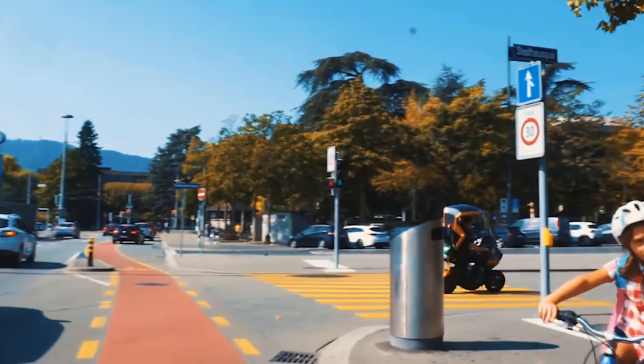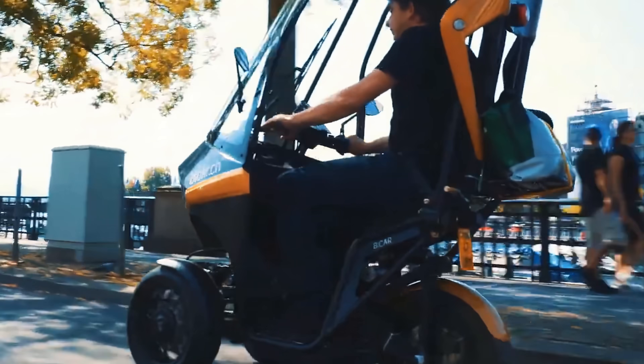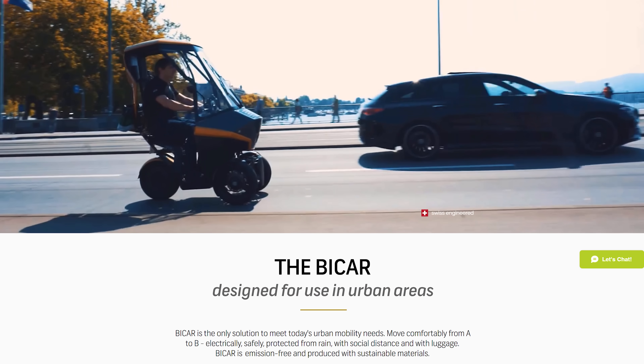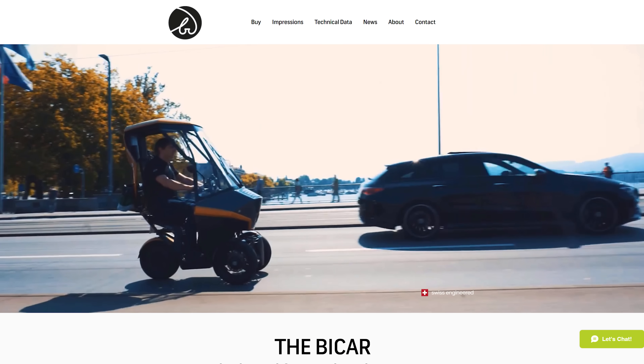The Bicar can easily navigate a cityscape and the traffic that it would entail. We find it appealing, and with it being a few clicks away and available for worldwide purchase, it is tempting.